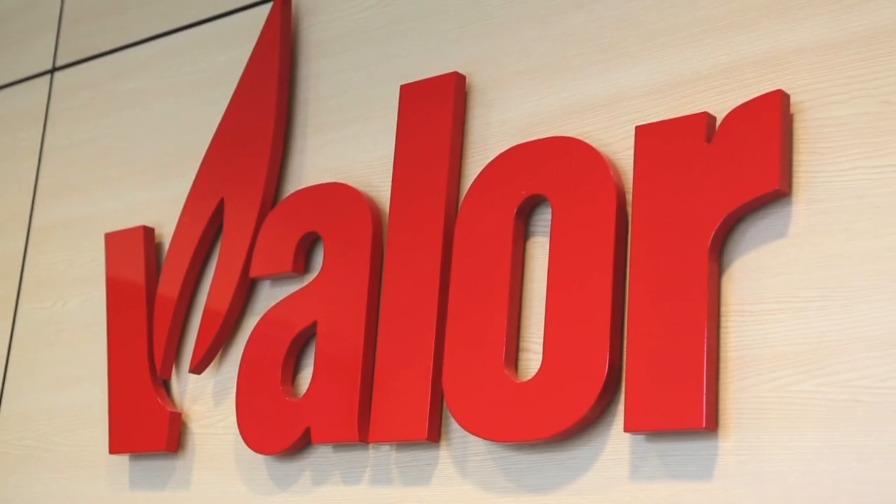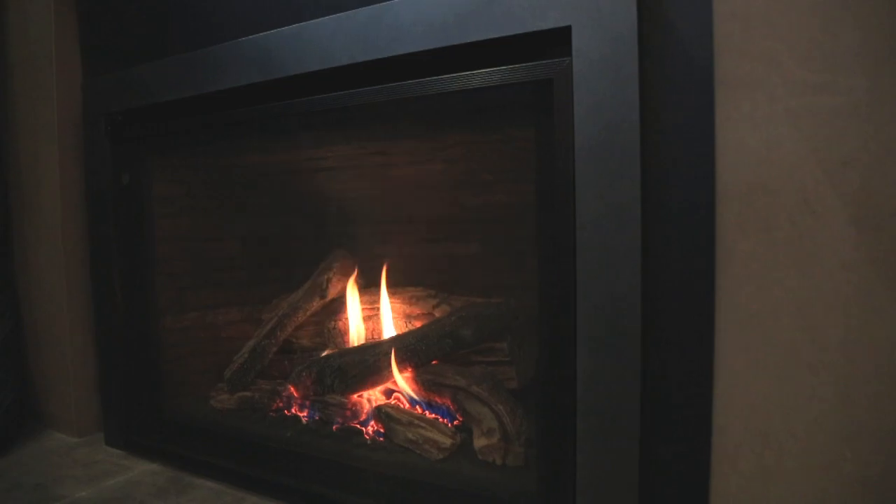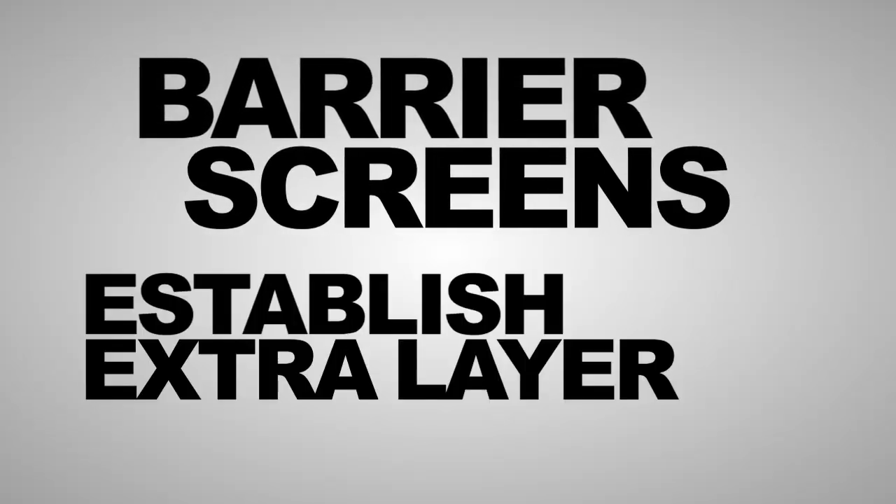Valor, an industry leader in safety, provides barrier screens with all gas fireplace products. Designed to prevent direct contact, barrier screens establish an extra layer of safety.